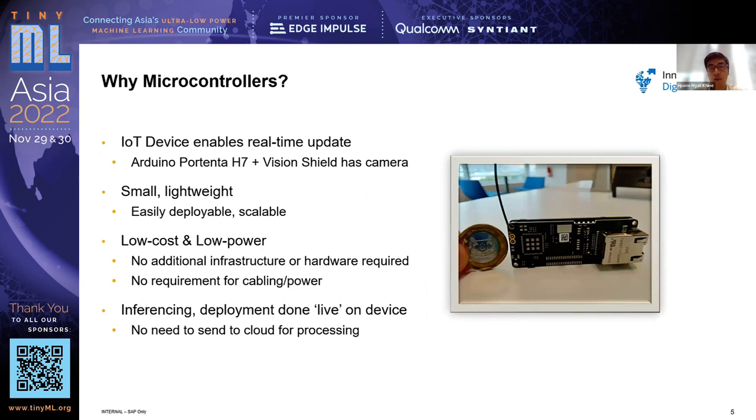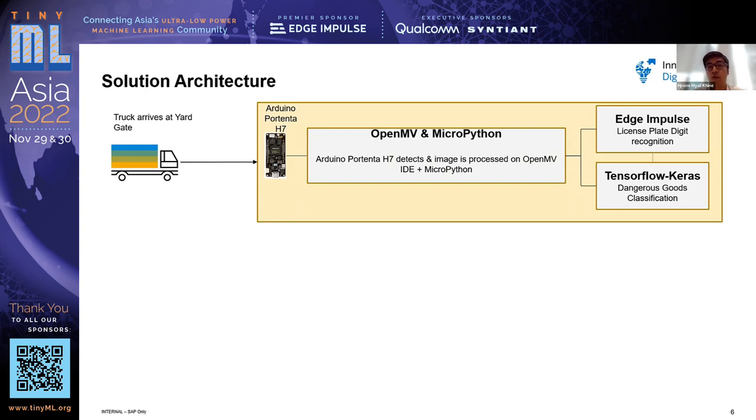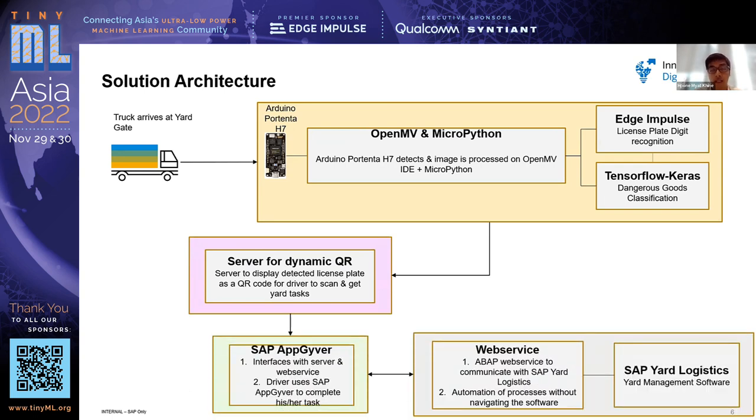Microcontrollers are used because they're very small, lightweight, and scalable. There is no requirement for additional infrastructure — they run on very low power with no cabling needed, so they can be relocated without worrying about auxiliary equipment. Importantly, machine learning inference is done live on the device, so there's no need to send data to the cloud, reducing latency. The solution architecture includes MicroPython and OpenMV on the microcontroller, with a license plate recognition model trained on Edge Impulse, and also a dangerous goods classification model, though this demo focuses mainly on license plate recognition.